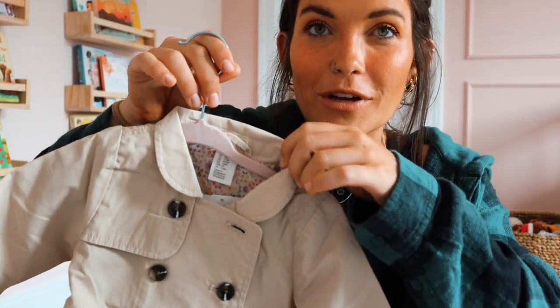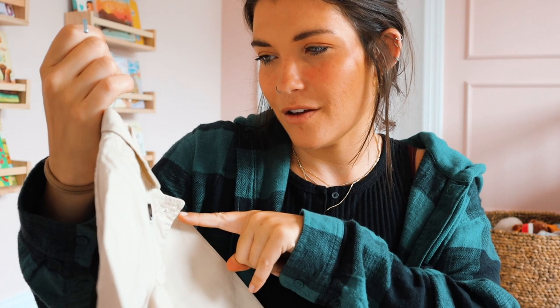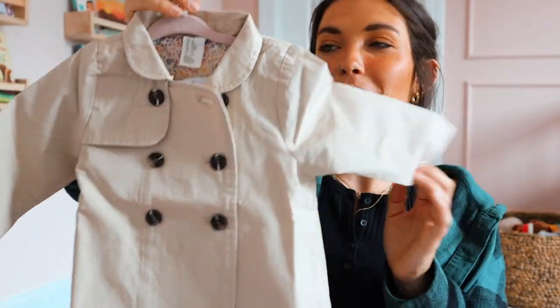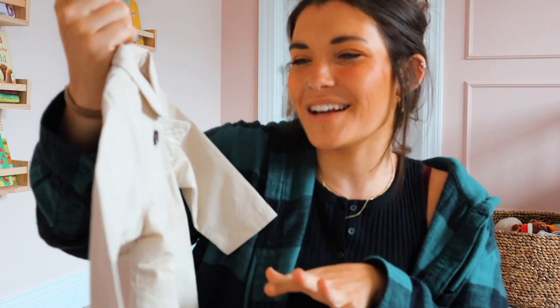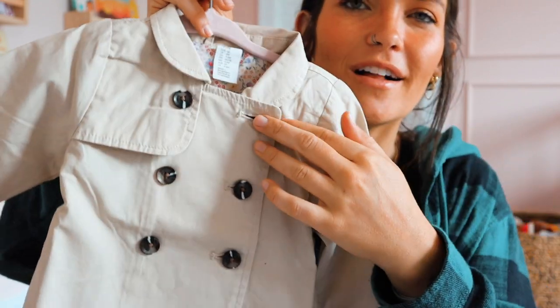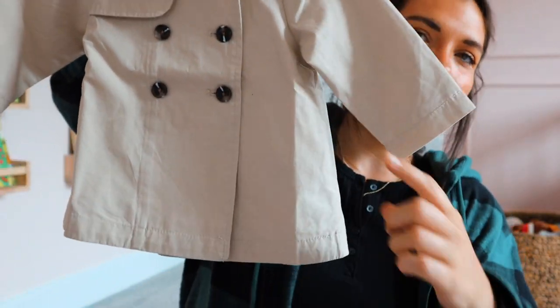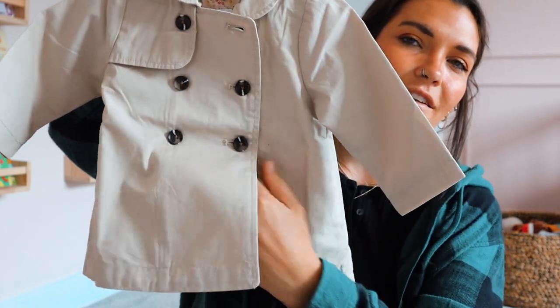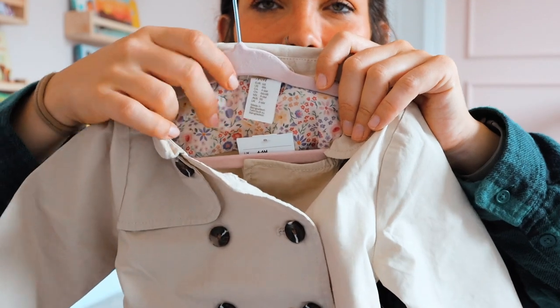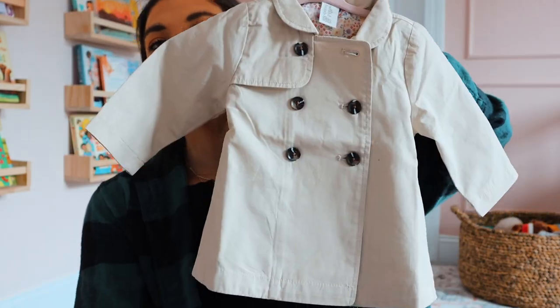I'm so excited about this - it's from H&M, I think in a four to six month size. I literally wanted a little trench coat so bad, so when I saw this I had to grab it. It's for fall slash winter. I just love the little Peter Pan collar and the double buttons - it kind of flares out a little bit like a true trench coat with overlapping panels. Even the print on the inside is so pretty with the flowers. I just think this is the sweetest most darling little thing.